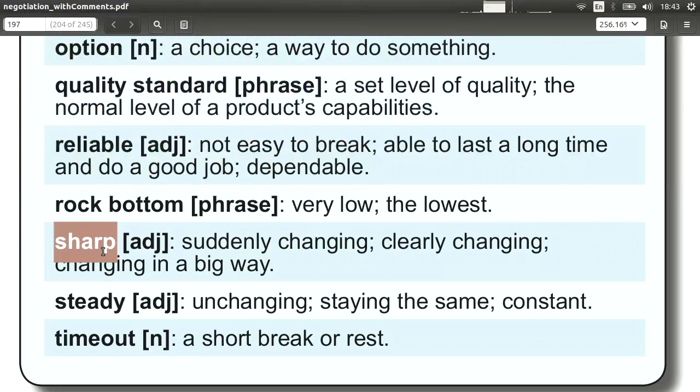'Sharp' in this case means sudden, very quick, or very clearly changing. You use this to show your product is selling well — it has a sharp increase in demand in the market. Or you could use it against your counterpart by saying, 'There's been a sharp decrease in the demand for your product. Nobody wants to buy it anymore. You have to give me a lower price.'